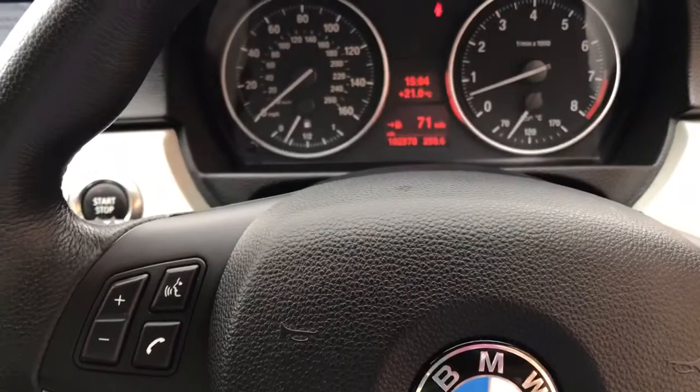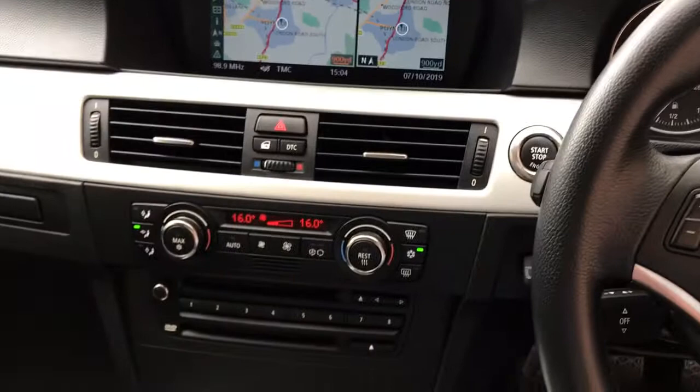There's no real wear on the steering wheel. The exact mileage is 102,378 — you'd never think it. The rear seats are just as nice; they don't actually look like they've ever been sat in.